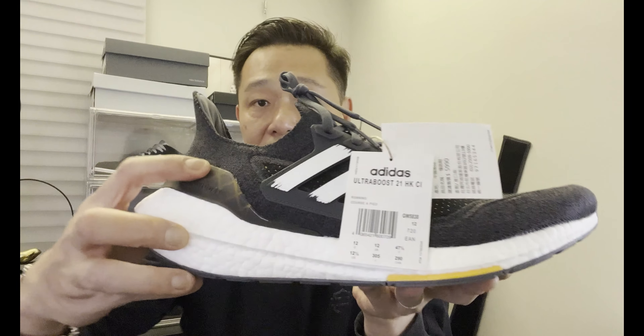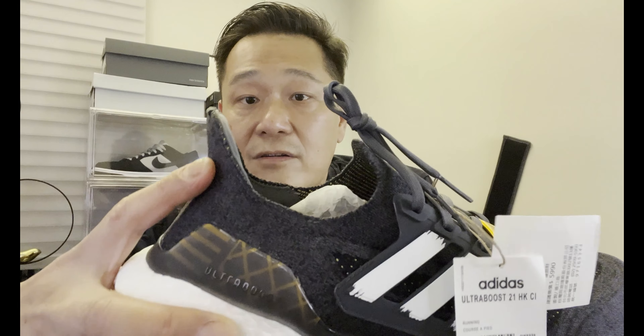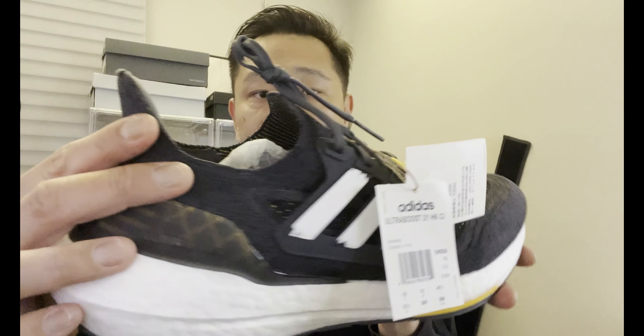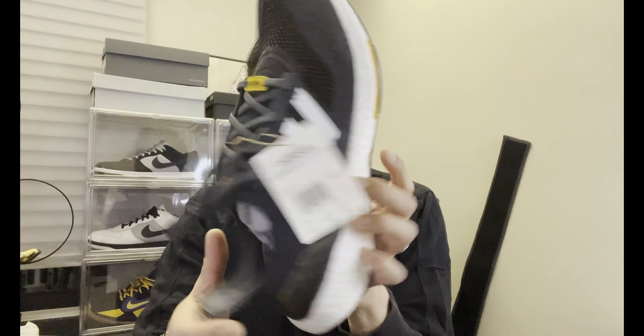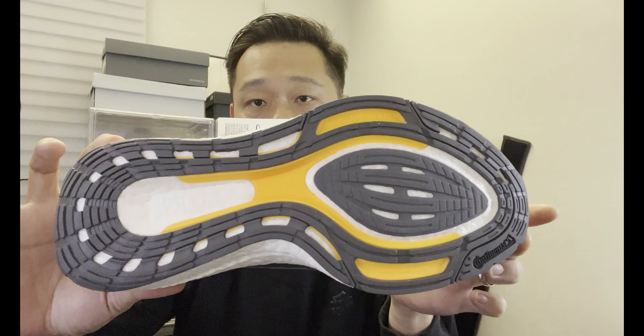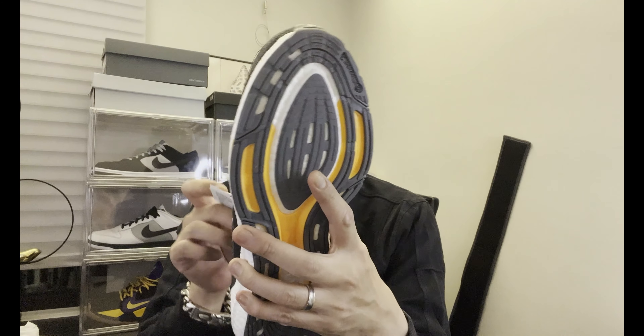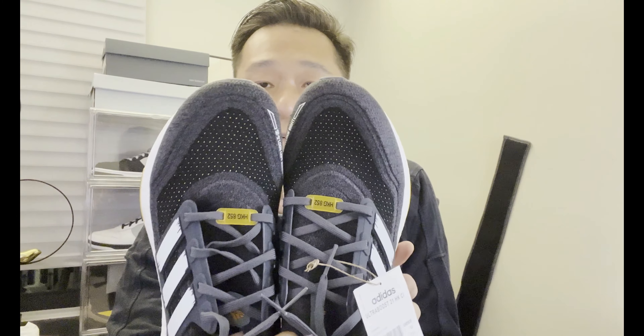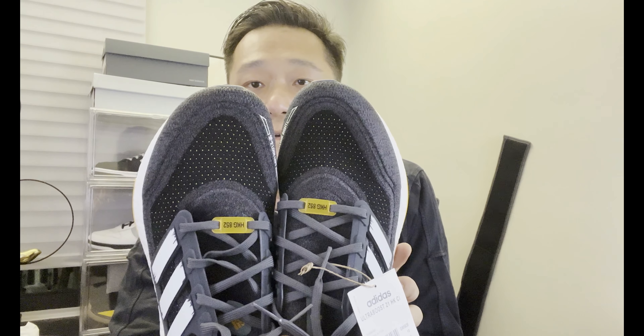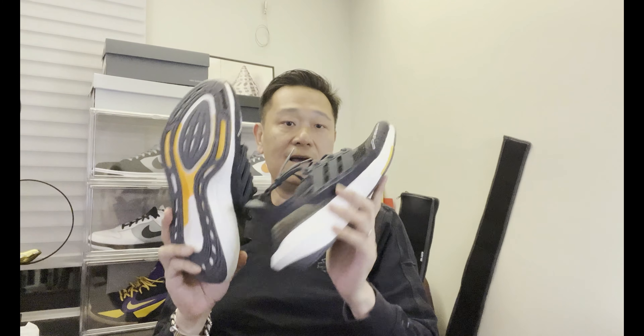So there you have it — look at that. It's got the yellow, black, and gray — kind of a grayish black. Inside, of course, boost yellow. The bottom has gray, yellow, and white. It's pretty interesting. So if you're wearing it, the left shoe says look left and the right shoe says look right — in Cantonese. Only people from Hong Kong would know that. I really like these a lot. Let's put them on a turntable and get a closer look. See you guys in a bit.